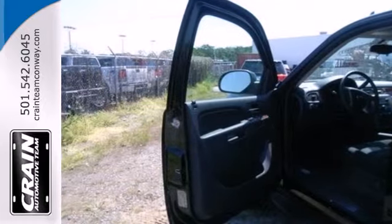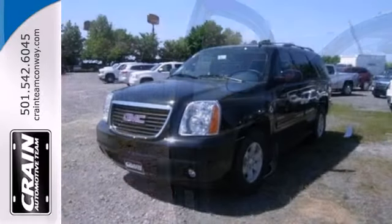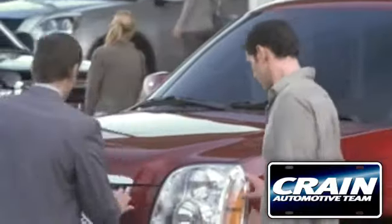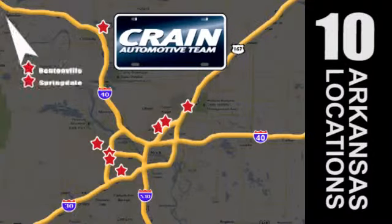Discover a new path and take the road less traveled in the GMC Yukon. Take it home with you today. Visit us anytime at craneteam.com. Go, go, go — the Crane Team's got them. Craneteam.com.